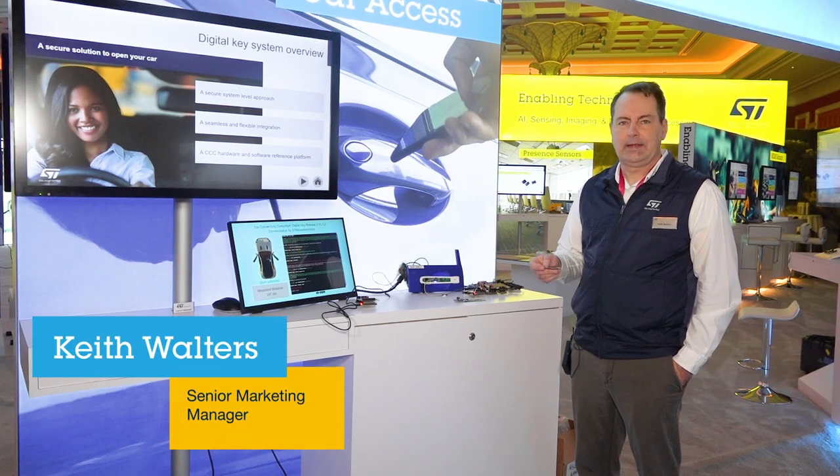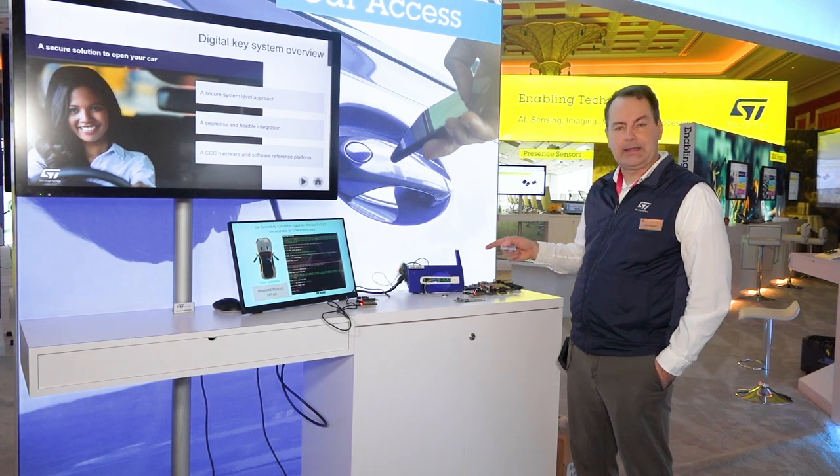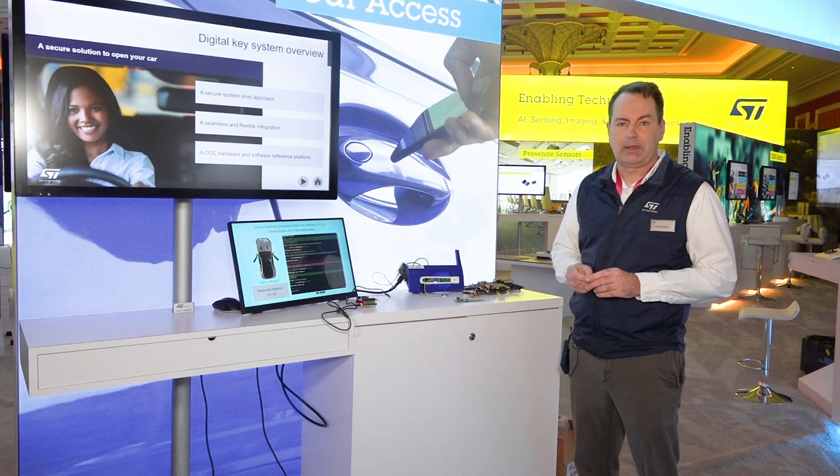Hello, my name is Keith Walters. I'm a Regional Technical Marketing Manager for RFID at ST Microelectronics, and welcome to CES 2023. Today we're going to be talking about near field communication and its applications towards automobile car access.